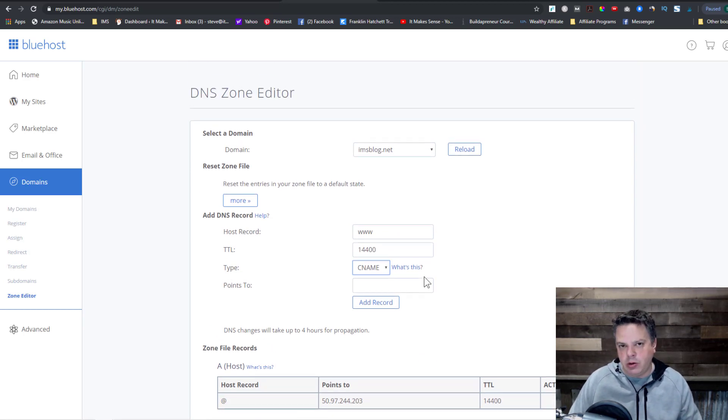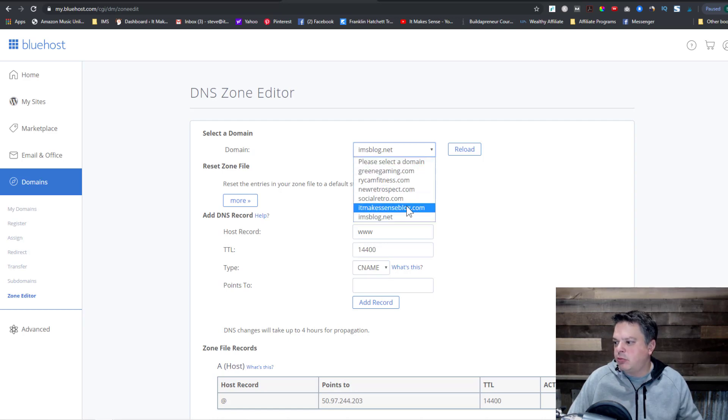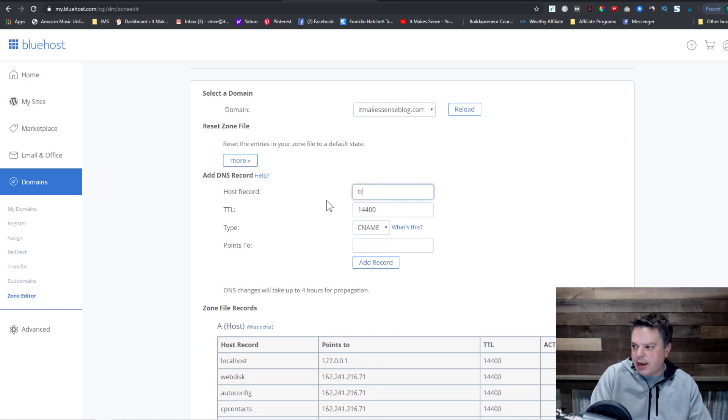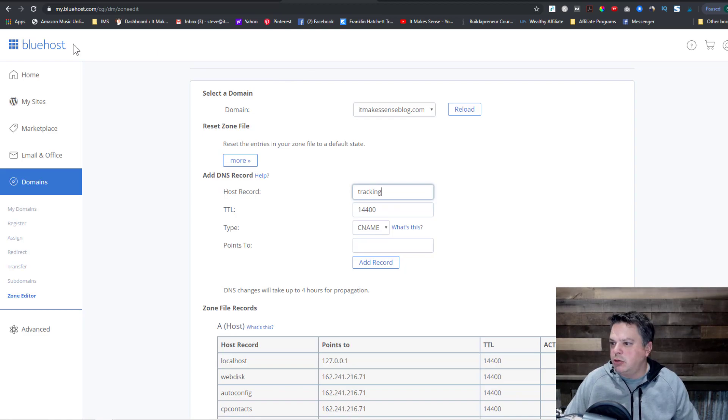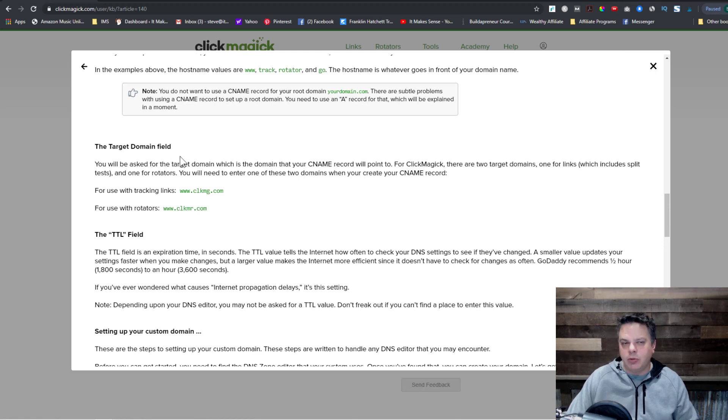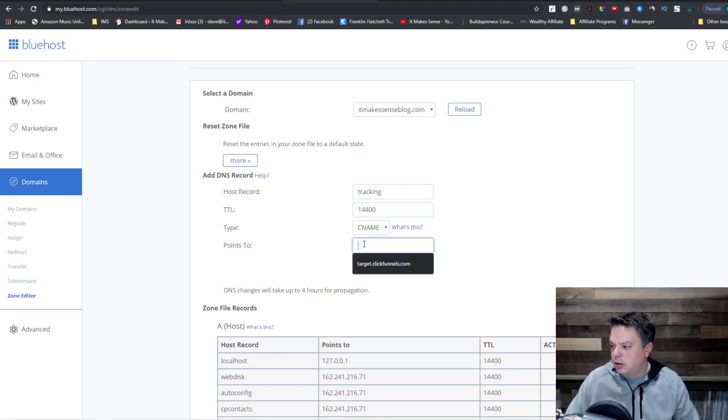That is one way you can add a custom domain to ClickMagic. The other is a subdomain. For instance, I own itmakesenseblog.com — this is my main domain that I use for my blog. Let's say I wanted to create a URL like tracking.itmakesenseblog.com. I would type in 'tracking', set it as a CNAME, then come back to ClickMagic, copy the CNAME target, go back to Bluehost, and add that record.